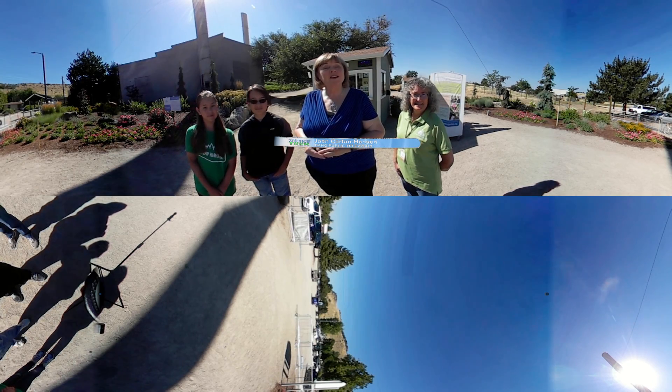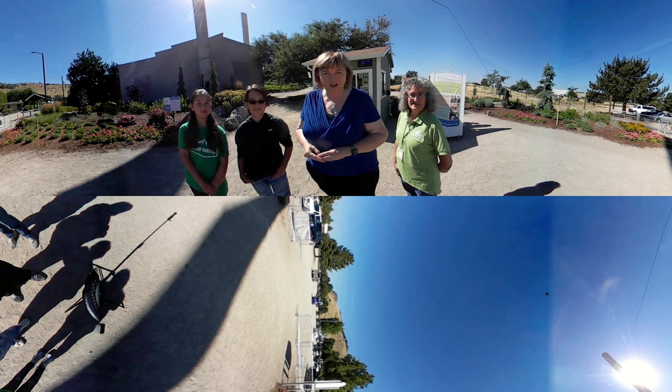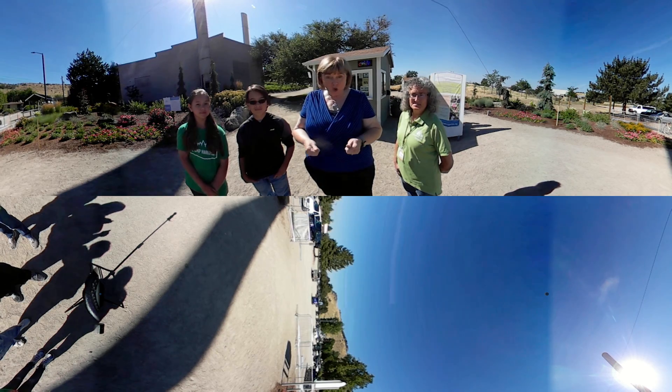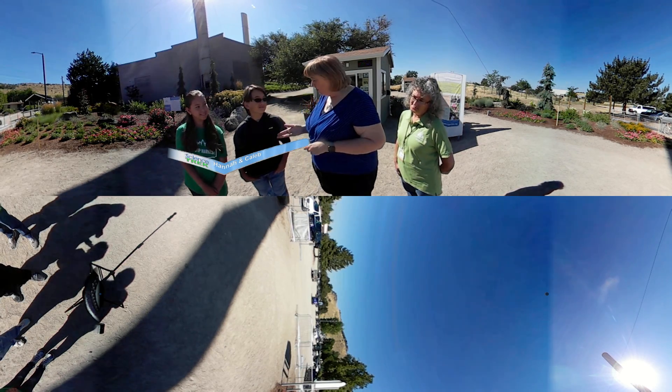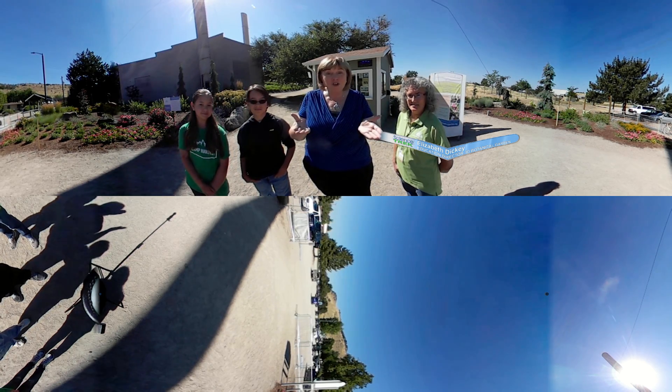I'm Joan Cartan Hansen and welcome to Science Trek's 360-degree immersive tour of the Idaho Botanical Garden. If you're interested in botany, this is a great place to learn about plants. Joining me on today's tour are Hannah and Caleb and also Elizabeth Dickey, who's the Education Director for the Idaho Botanical Garden. So let's go on the tour.